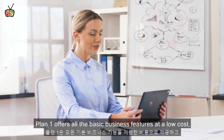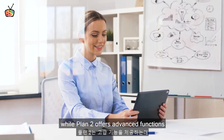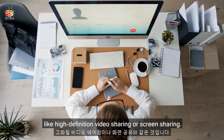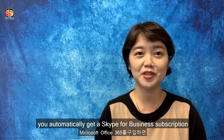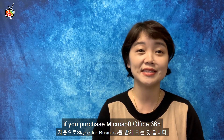Plan 1 offers all the basic features at a low cost, while plan 2 offers advanced functions like high-definition video sharing or screen sharing. One cool thing about Skype is that you automatically get a Skype for Business subscription if you purchase Microsoft Office 365.